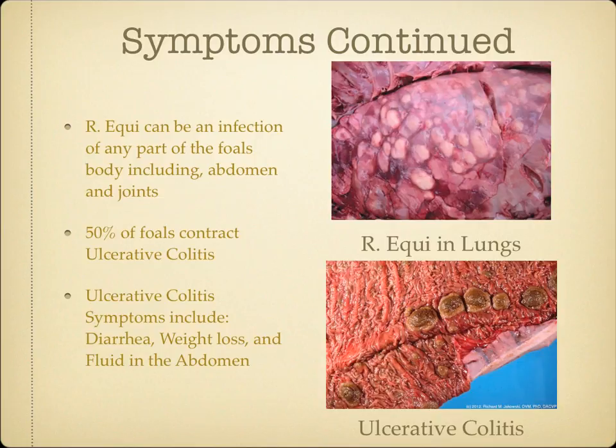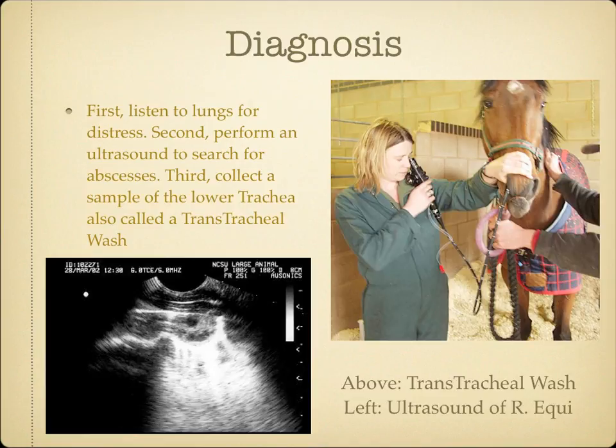So if we can't easily identify this bacteria, then how do our vets do it? Your vet will take three main steps to diagnose Rhodococcus equi. First, they will listen to the foal's lungs for any distressed lung sounds with a stethoscope. Then your vet will perform an ultrasound on the foal's lungs to search for any abscesses. Lastly, your vet will collect a sample from the foal's lower trachea. This process is called a transtracheal wash. They then use this sample to perform a gram stain, bacterial culture, virus isolation, an antibody test, look for lung worms, and to study the cells.